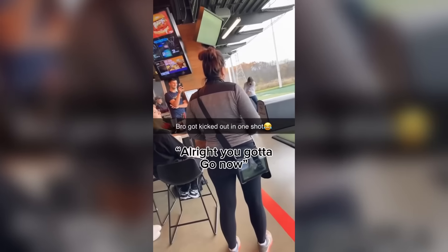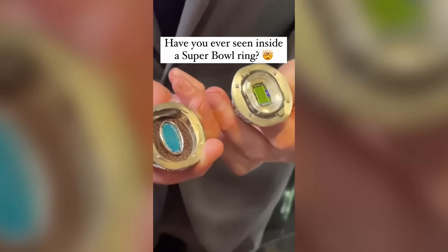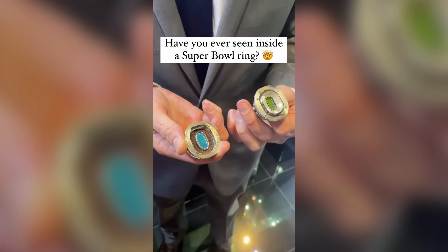They really forced this guy to leave the golf range because he was hitting the balls way too far. This is what it looks like inside the Super Bowl ring. The ring on the left has leather from the ball they played with, and the one on the right has part of the pitch they played on.